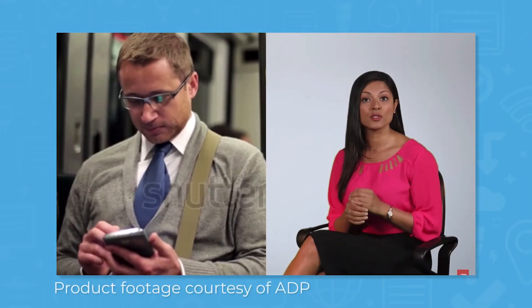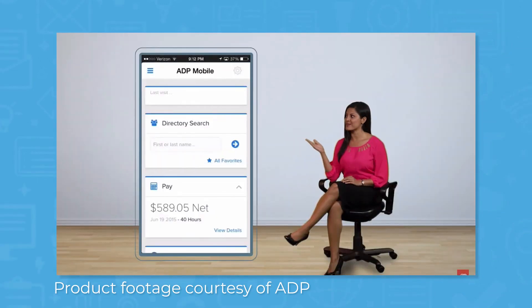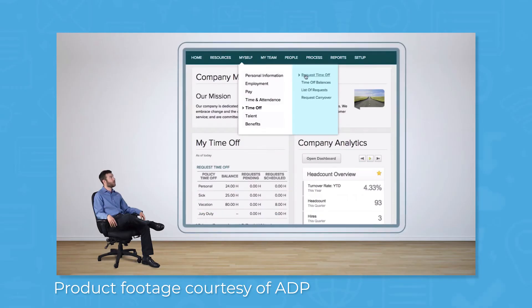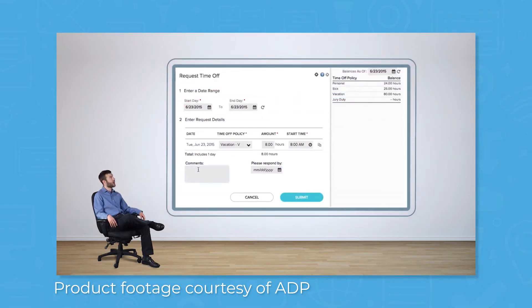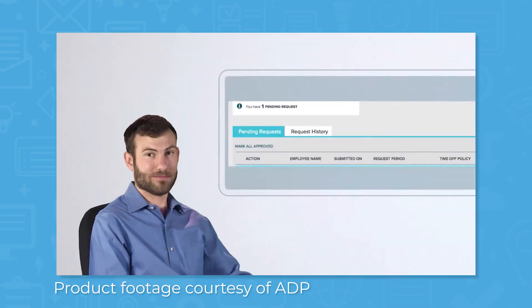ADP Workforce Now is a software as a service system, meaning you can access it from anywhere with an internet connection and on any device. This makes the software very flexible. You can clock in, request time off, and view your pay stubs from your personal mobile device, work laptop, tablet POS system, and more. Employees who work in the field will also appreciate this feature.